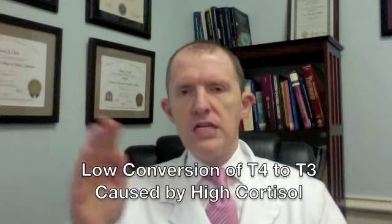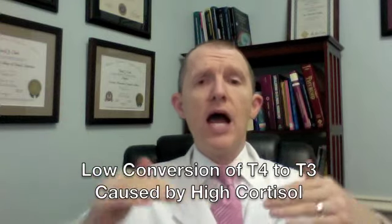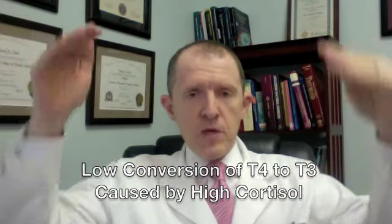Hidden cause number 15: why you still have low thyroid symptoms, even though you may be taking thyroid medication and even though your lab tests look normal, is decreased conversion of T4 into T3 caused by high levels of cortisol.